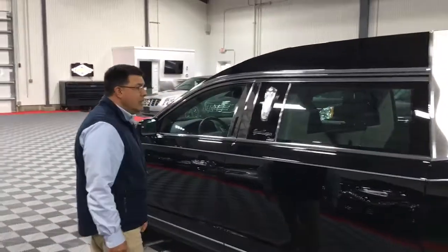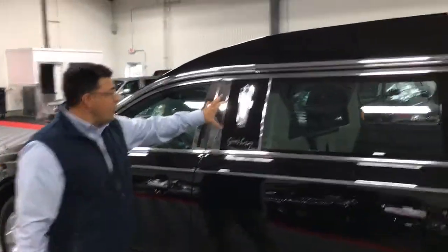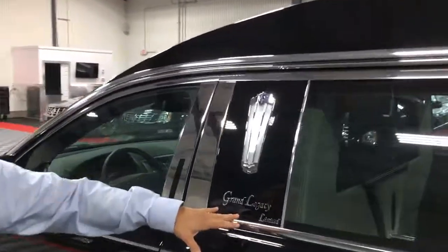As you move around the vehicle, you see the nice coach lamps incorporated with the name of the vehicle on the side.